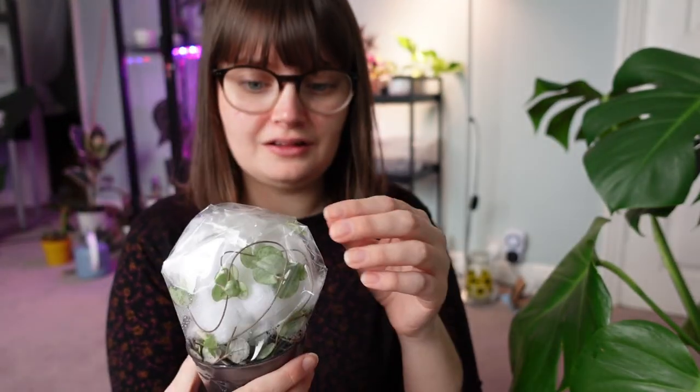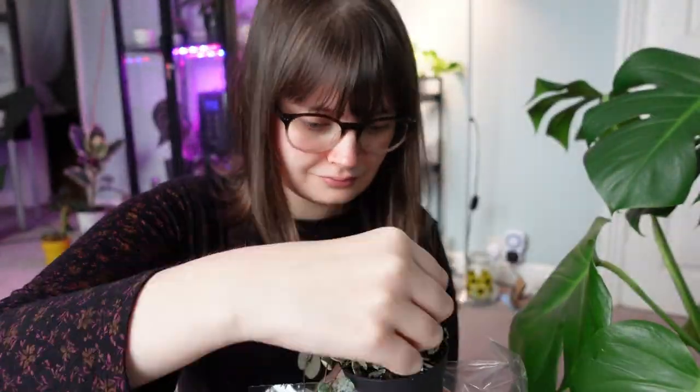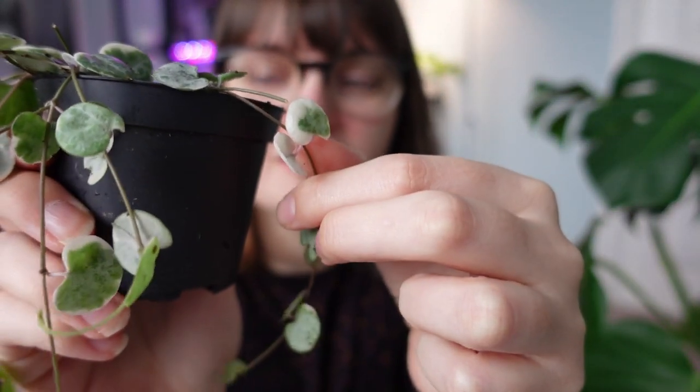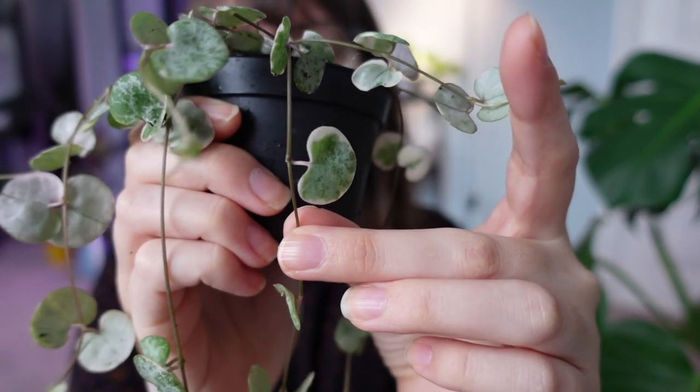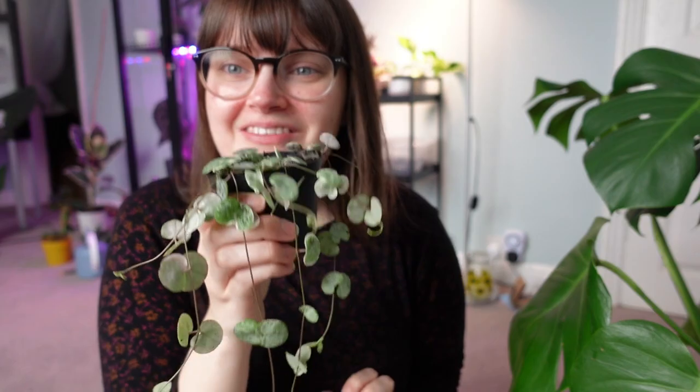Okay so this is my little variegated string of hearts. Obviously because the vines were wrapped around the pot there's a little bit of soil everywhere so I'll clean this up, but on first impressions that looks really cute. We've got a fair few vines and some leaves which are really variegated, and ones which are less so with just sort of white edging on the leaf. But overall it looks really nice — really pleased with that.